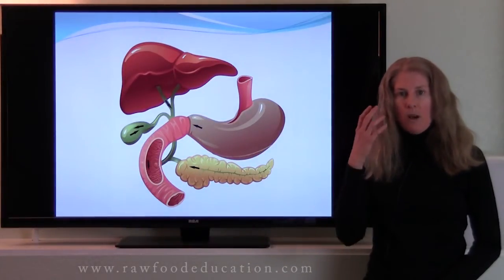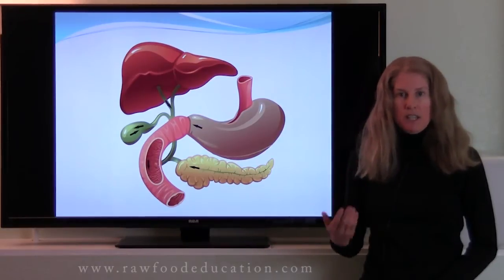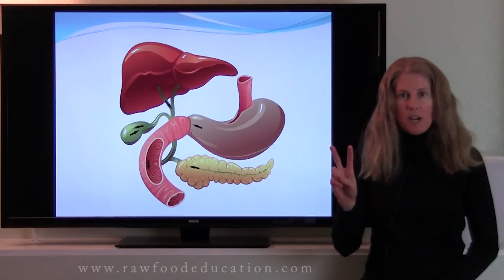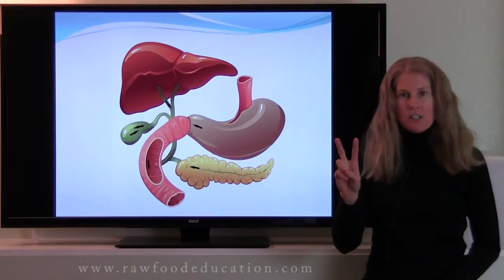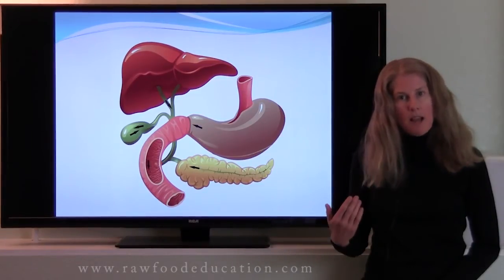For example, when we are chewing food, our salivary glands release saliva, and along with that, they secrete two different types of digestive enzymes: salivary amylase for carbohydrate digestion, and lingual lipase for fat digestion. So carbohydrate and fat digestion get started in the mouth.